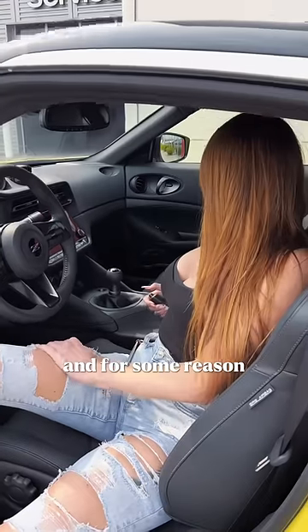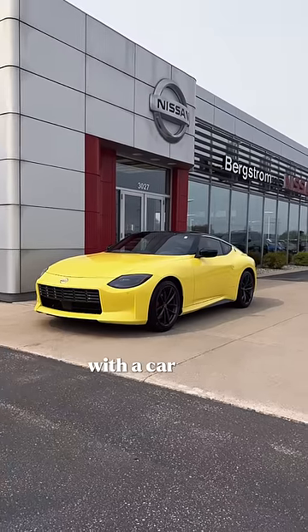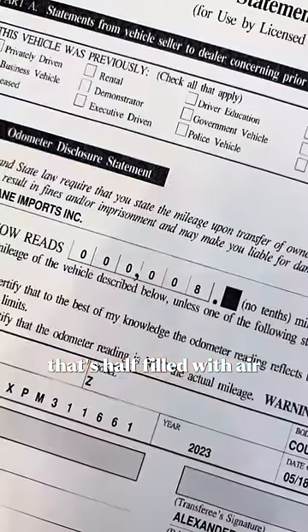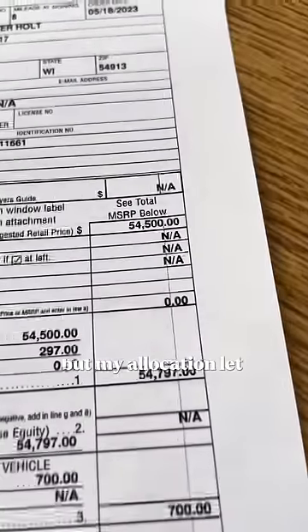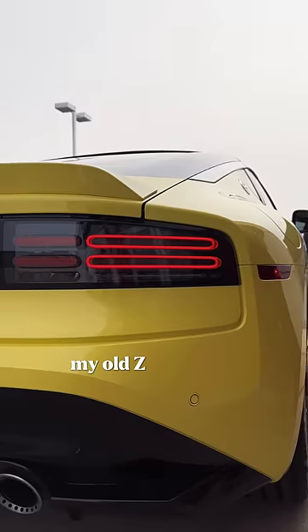That chapter is behind me, and for some reason I feel compelled to just let that chapter stay closed, and instead open a new one with a car that has been received like opening a bag of chips that's half-filled with air. Now I hate dealers, but my allocation let me have this one at MSRP with no markup, and I can honestly see my old Z in this car.